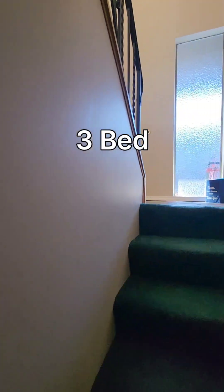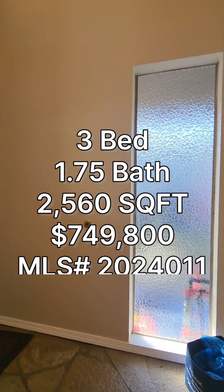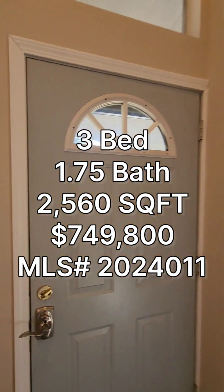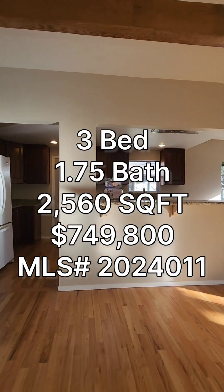So if anyone's interested in this property, it's a three-bedroom, one and three-quarter baths, 2560 square foot home, built in 1963, going for $749,800 in the Upper Rainier Beach area.